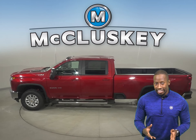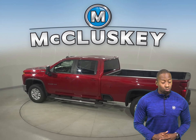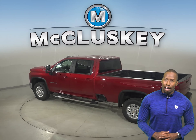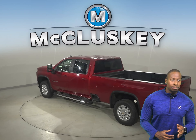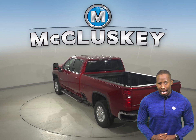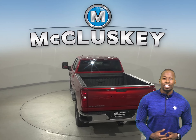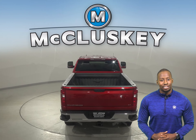Silverado HD pulls up ready to work, and whatever the job, there are five unique trim levels ready to match your needs. The 2500 HD has a maximum towing capability of up to 18,510 pounds. The 3500 HD offers an impressive towing confidence you need while tackling the biggest jobs with ease.